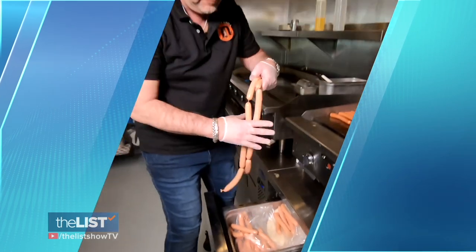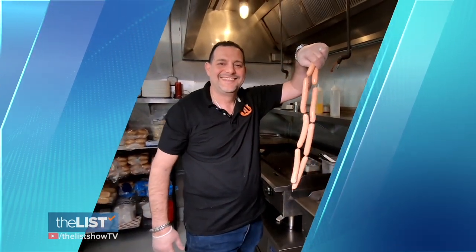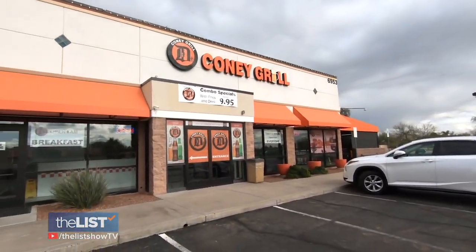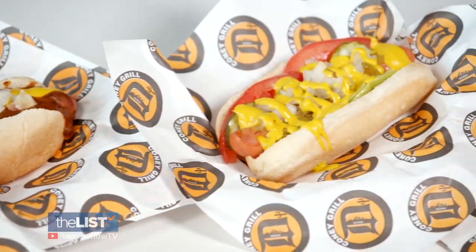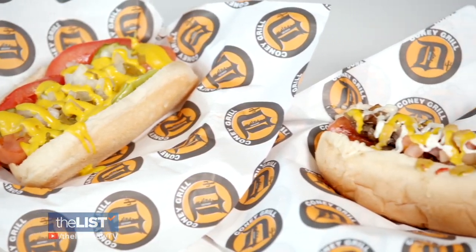In honor of the new baseball season, I enlisted the help of David, general manager and owner of Detroit Coney Grill in Scottsdale, Arizona, to show me three classic hot dogs from across the USA that you can make at home or try at your local ballpark.